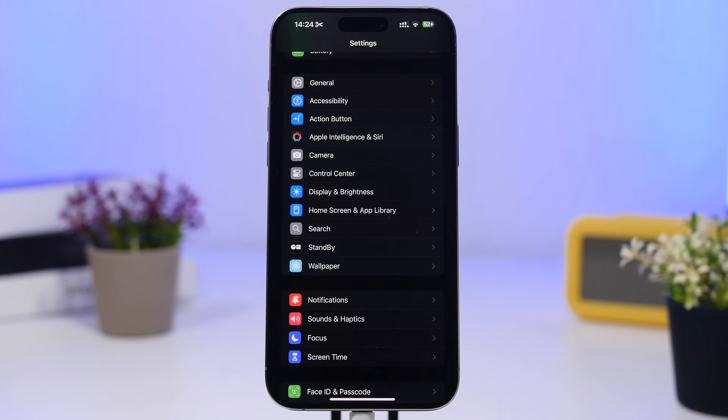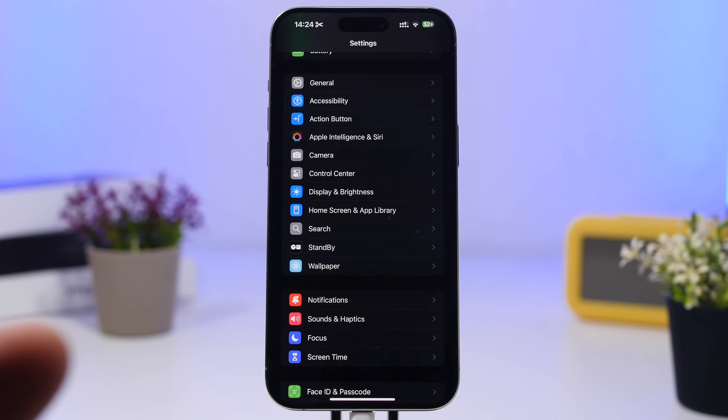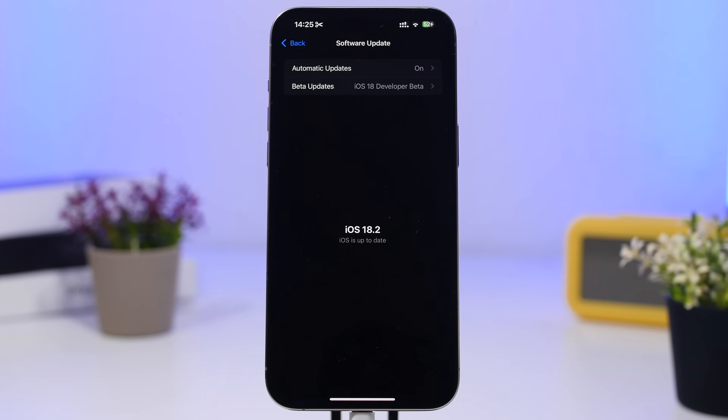The next thing you want to do is make sure that you have updated to the latest version from the beta of iOS 18.1. If you tested iOS 18.1 — whether the dev beta or public beta — you need to make sure you have installed the latest update. Go to the software update page and make sure you have updated to the latest release of iOS 18.1.